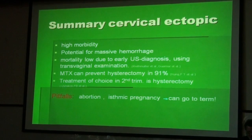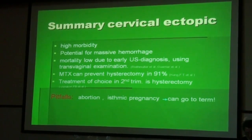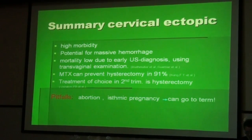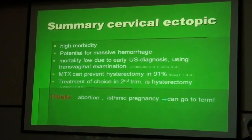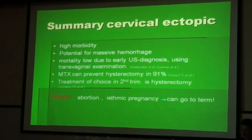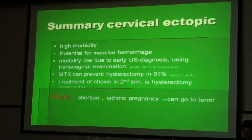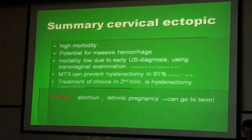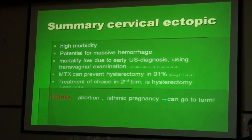To summarize cervical ectopic pregnancy: it is associated with high morbidity and has the potential for massive hemorrhage. The mortality is low due to early ultrasound diagnosis using transvaginal examination. Methotrexate can prevent hysterectomy in 91% of cases if given early enough. The treatment of choice in the second trimester is hysterectomy.